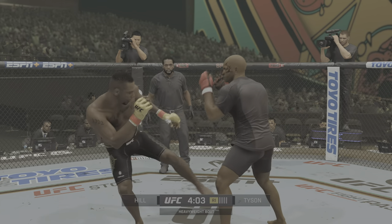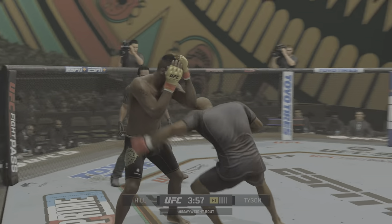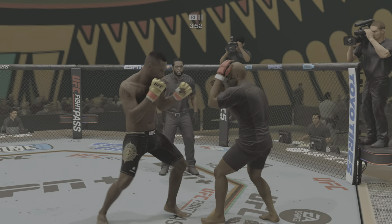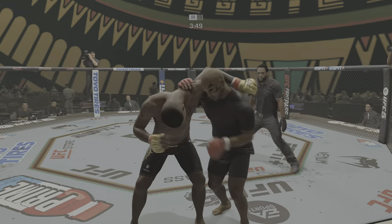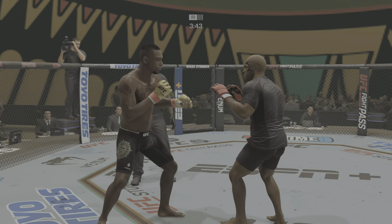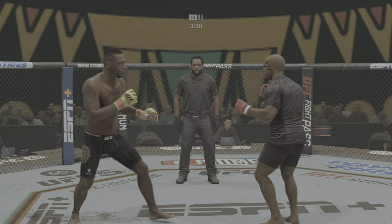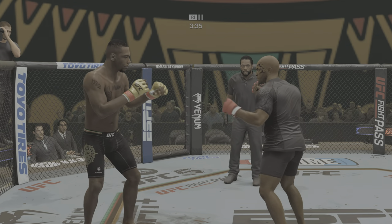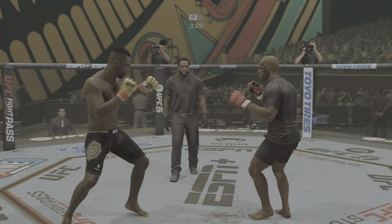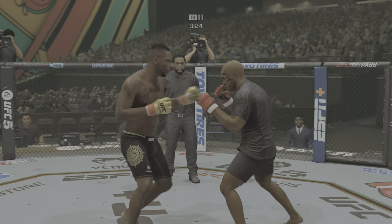Lands a big right hand early. Big left. Stuffed the takedown, no problem. Scored with that uppercut. Tried to establish that jab. Nice crack there. Good defensive vision to block that punch. Hold your ground — I need you to go forward. Straight punch, it's there again.